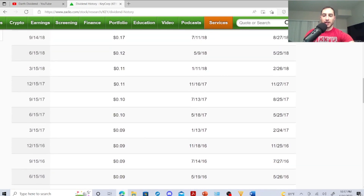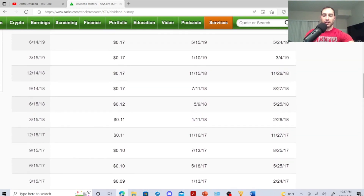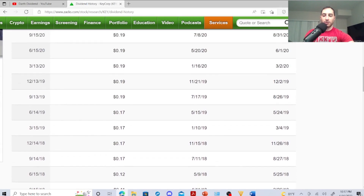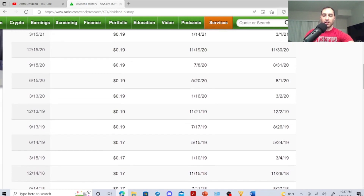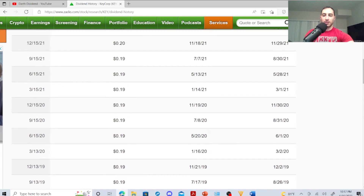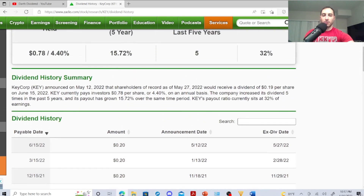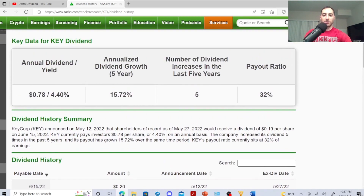KeyCorp's dividend history: 2013 6 cents, 2014 7 cents, 2015 8 cents, 2016 9 cents, 2017 cracked 10 cents, 2018 11 cents, then 12 cents, 2018–2019 at 17 cents, 2019 at 19 cents, and 2020 just cracked 20 cents. Payout ratio is 32%, dividend increases in last five years is five, annualized dividend growth in five years is 15.72%, if you bought one share you made 78 cents, dividend yield 4.40%.